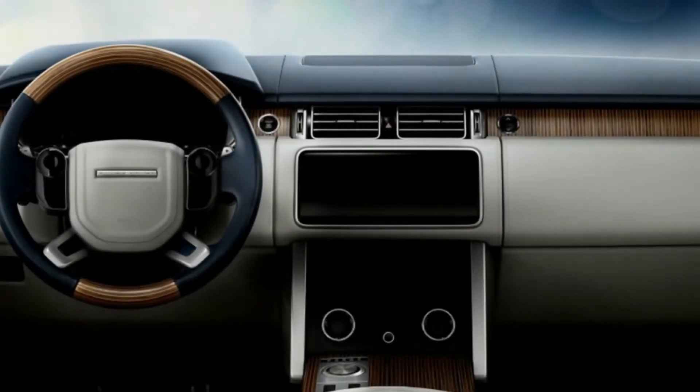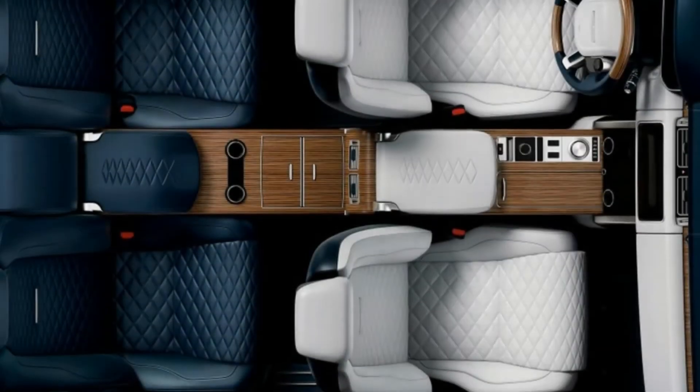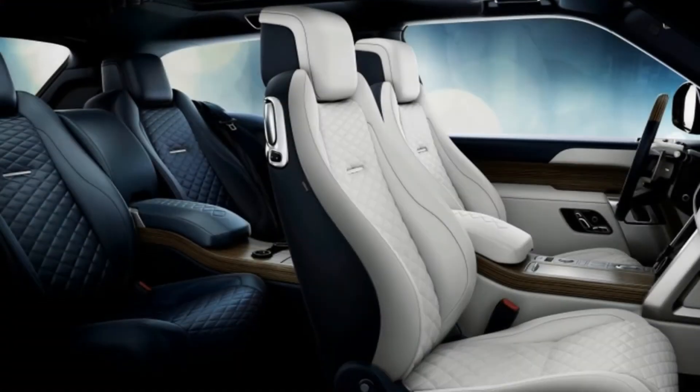When Land Rover says this is the world's first full-size luxury SUV coupe, they mean from the factory — a highly specialized aftermarket has been chopping doors off Range Rovers for years now.